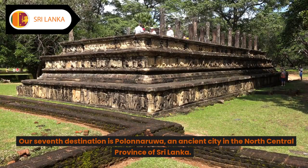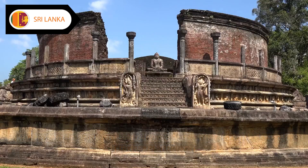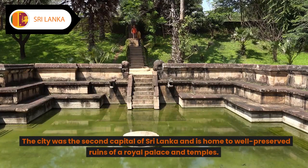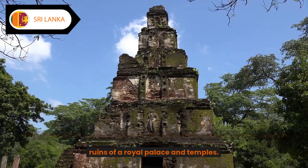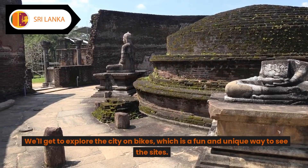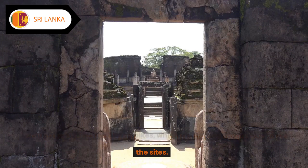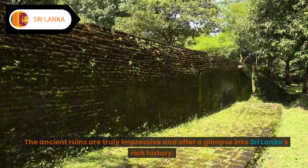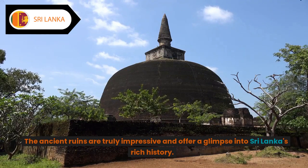Destination seven: Polonnaruwa. Our seventh destination is Polonnaruwa, an ancient city in the north central province of Sri Lanka. The city was the second capital of Sri Lanka and is home to well-preserved ruins of a royal palace and temples. We'll get to explore the city on bikes, which is a fun and unique way to see the sights. The ancient ruins are truly impressive and offer a glimpse into Sri Lanka's rich history.